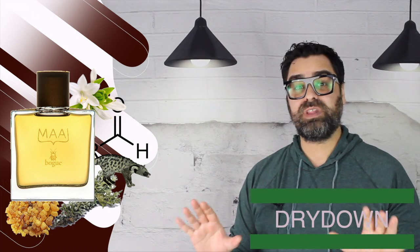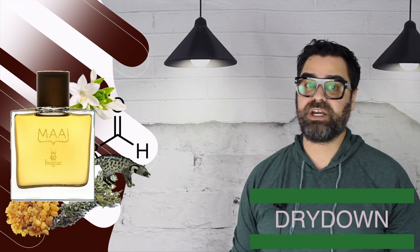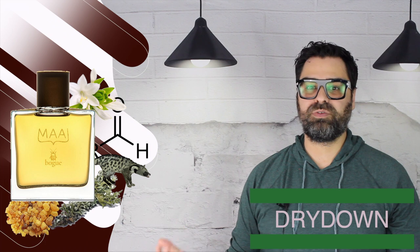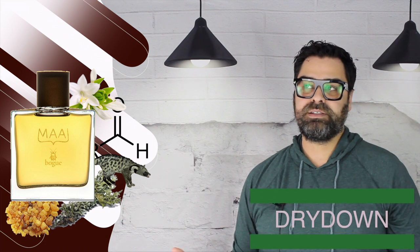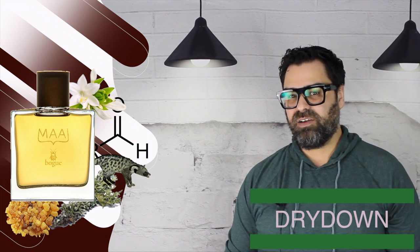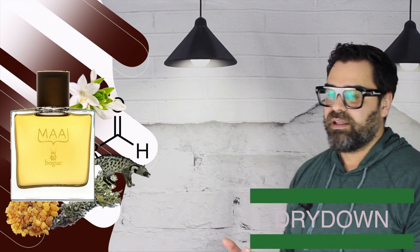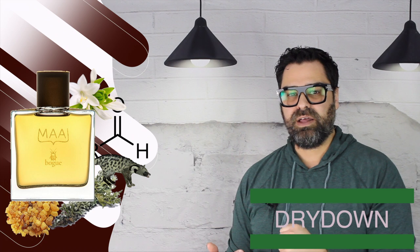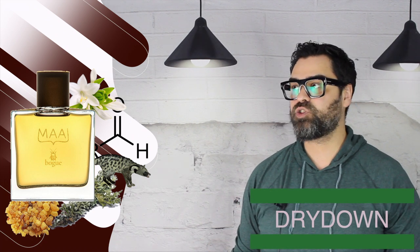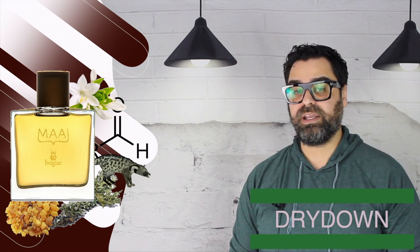In the deeper dry down you start losing some of the bold animalics, and the florals finally have their time to shine. The green mossy quality continues to push, with the resins adding themselves to the overall scent. The scent continues to have excellent depth and density — exactly what I love in these fragrances. From time to time while wearing this I detected a leathery tone and some musks. The scent really warms up and smooths out here in the dry down after the animalics had their spotlight.